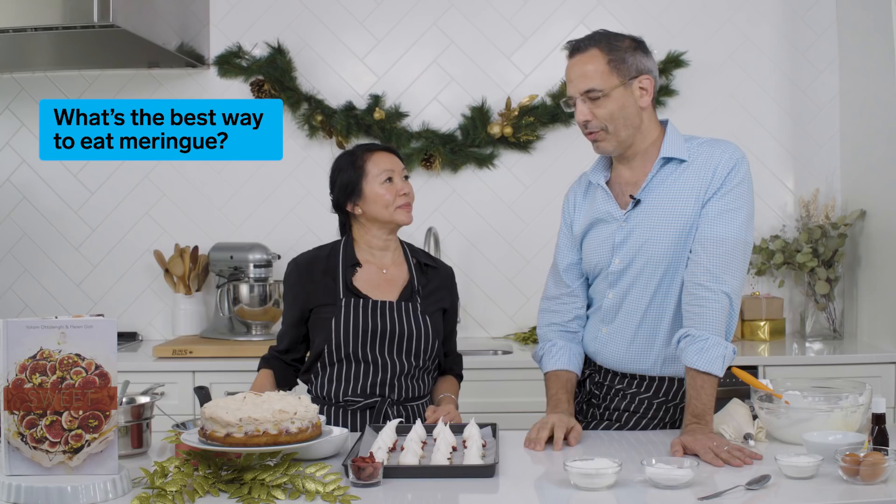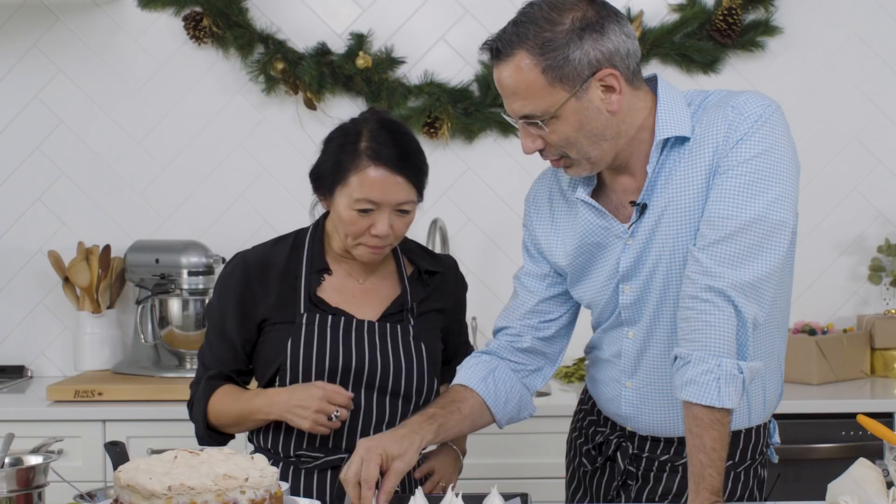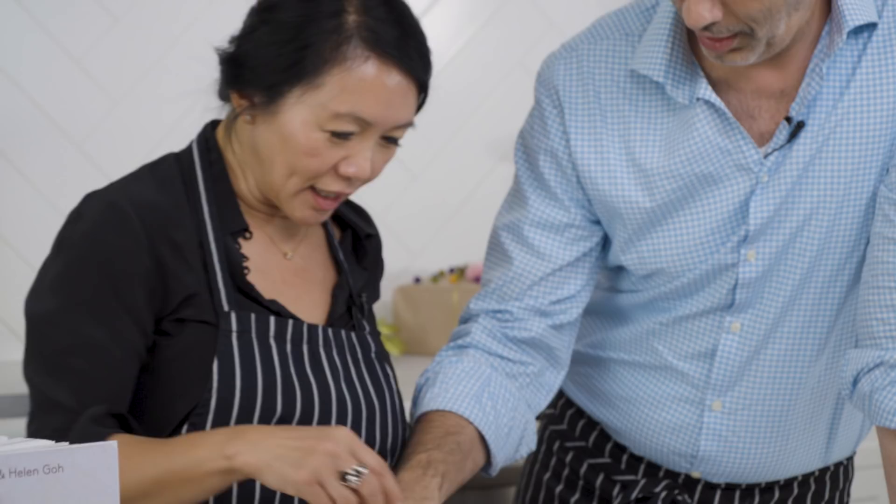I love meringues. Not too much at one go — I like to throw them in a bowl with cream and fruit and make a kind of mess. The best way to eat meringue depends on the kind: if they're woodland meringues like these, just pop the whole thing in your mouth. Strawberry and white chocolate? I'm going to have that one. So good. Beautiful.